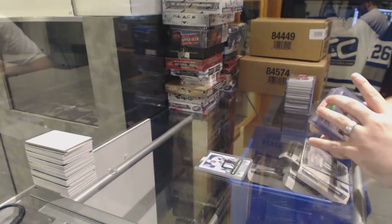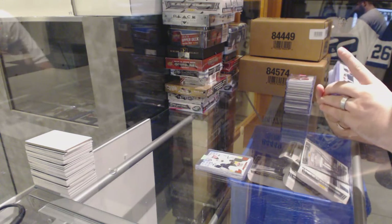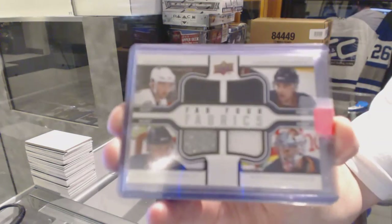We've got a quad jersey for the Edmonton Oilers — Fab Four fabrics of O'Sullivan, Javi Bullen, Kagliano, and Don Yang.